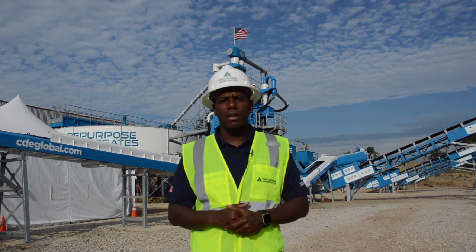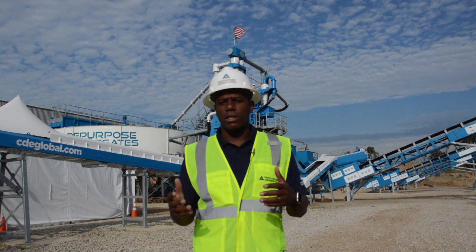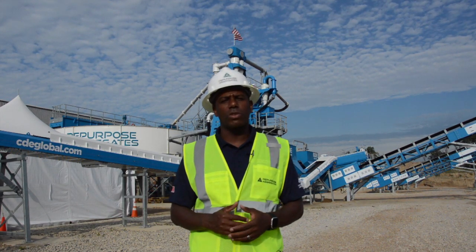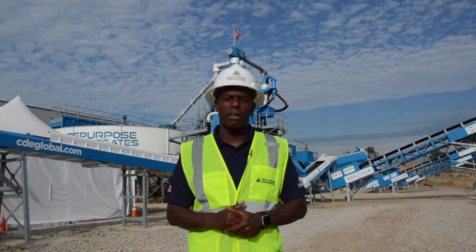So far, it's been an amazing experience continuing to make additional investments in the recycling and beneficial reuse of materials that we accept here at our landfill.